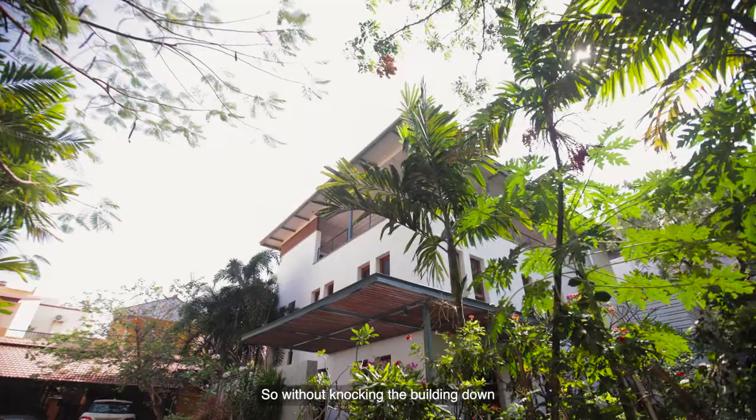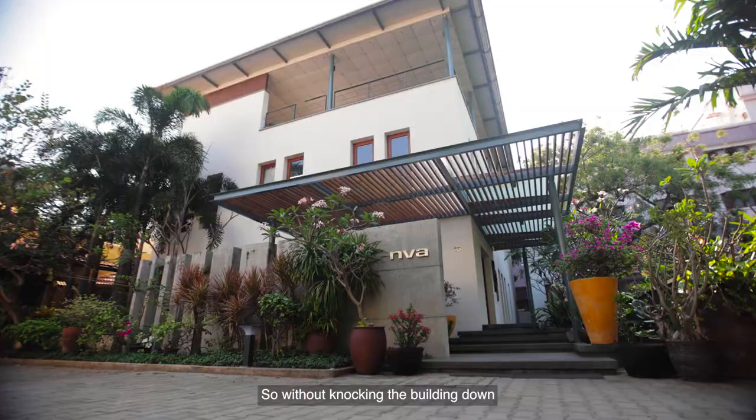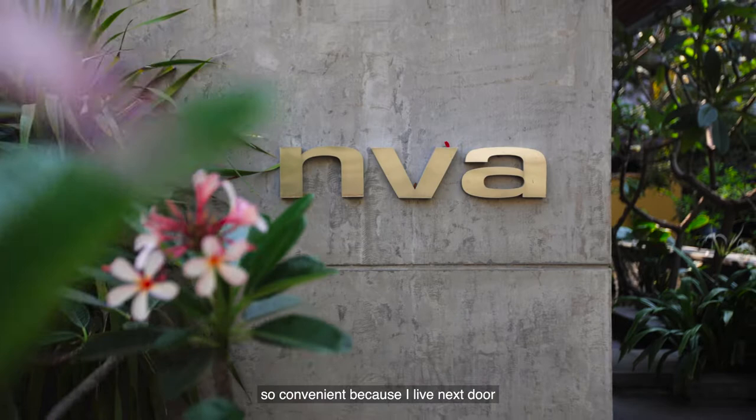This is a very run-down old building. So without knocking the building down, we converted the same building into an office. And that's what makes it so convenient because I live next door.